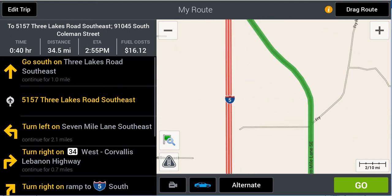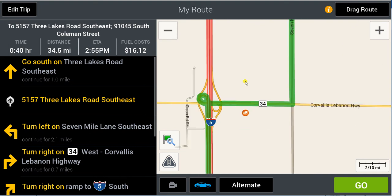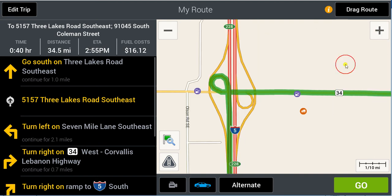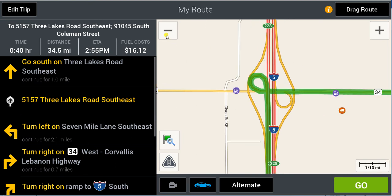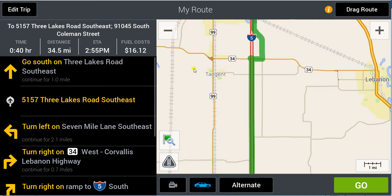Now what does our permit say to do next? South on Three Lakes Road for two miles, take a left on Seven Mile Lane, take a right on Corvallis-Lebanon Highway, and then take the ramp to I-5 southbound. It looks like we're getting on at Oregon 34. There's our right turn on Corvallis-Lebanon Highway, and there we are getting onto the freeway. Your GPS has already done some of the work — we did indeed get onto southbound I-5 at the correct spot.